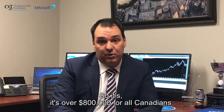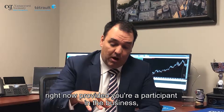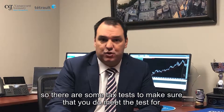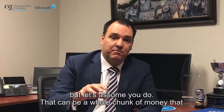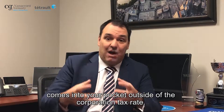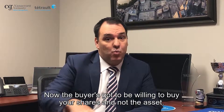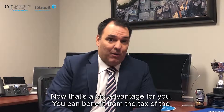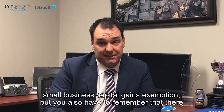For most people, selling the shares will allow you to access Canada's small business capital gains exemption. It's over $800,000 for all Canadians right now, provided you're a participant in the business. There are some tax tests to make sure that you do meet the test for participation — we're not going to cover that today, but let's assume you do. That can be a whole chunk of money that comes into your pocket outside of the corporation tax-free. Now the buyer has to be willing to buy your shares and not the assets — that's a big advantage for you. You can benefit from the small business capital gains exemption.